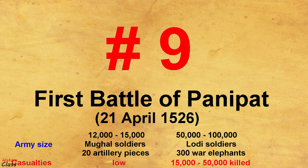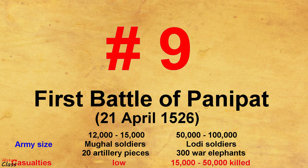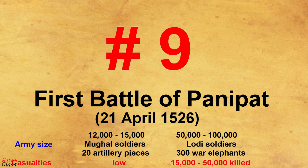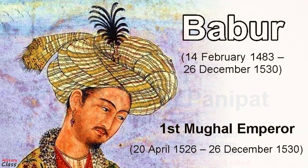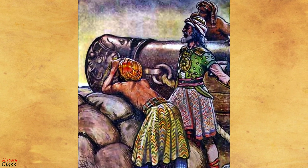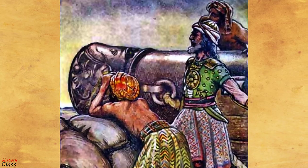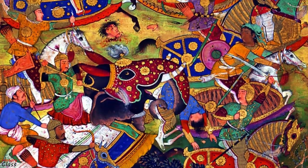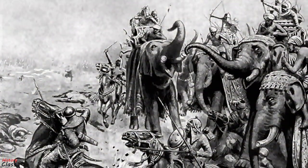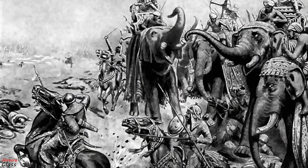Number 9: The First Battle of Panipat in April 1526. The First Battle of Panipat on 21 April 1526 was fought between the invading forces of Babur and the Lodi Empire. It took place in North India and marked the beginning of the Mughal Empire. This was one of the earliest battles involving gunpowder, firearms and field artillery in India. Babur's guns proved decisive, firstly because Ibrahim Lodi lacked any field artillery, but also because the sound of the cannon frightened Lodi's elephants, causing them to trample Lodi's own men.